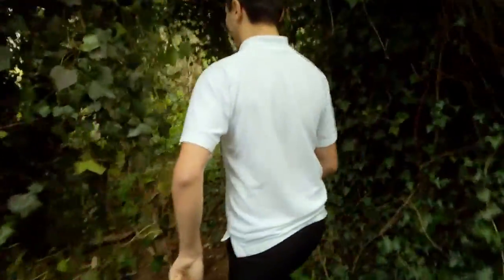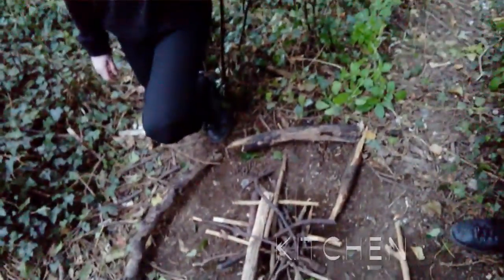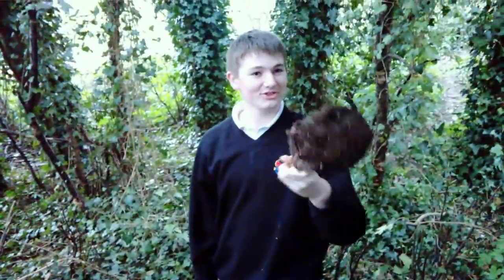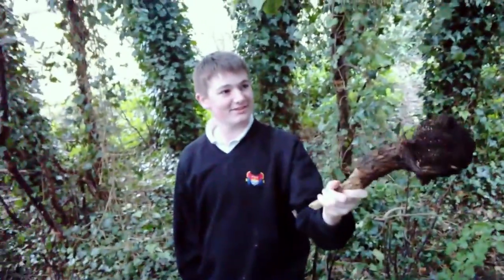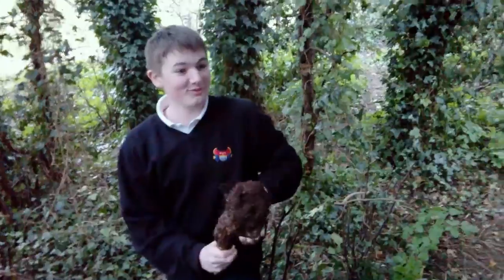And now I'm going to show you my favorite thing in this house. It is our kitchen. This is our little fog fire. We sit around those little sticks. And that is dirt on a stick. More for me.